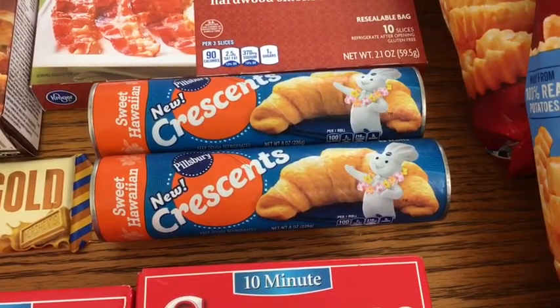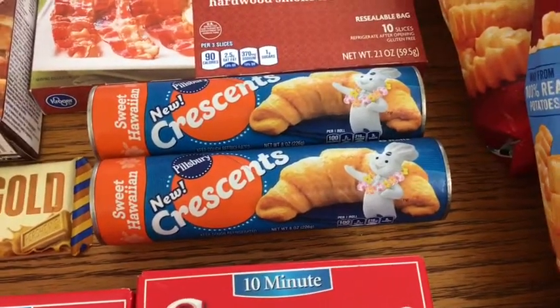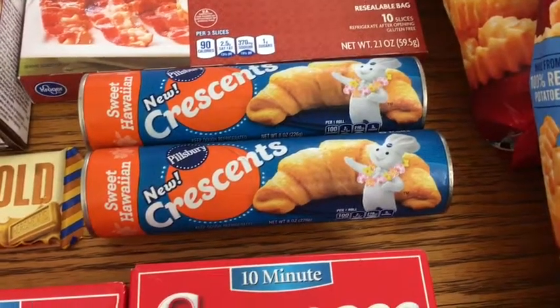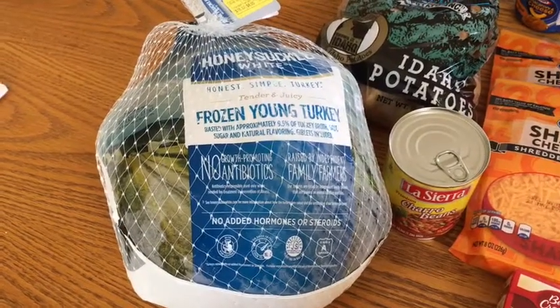I picked up these crescent rolls just because I needed them for Christmas Eve. It's not the best deal — we can get way better deals on these — but I needed them so I went ahead and picked them up. I got one for $1.49 using a click list coupon and the other one was just $1.67.